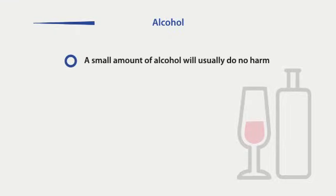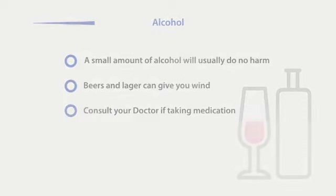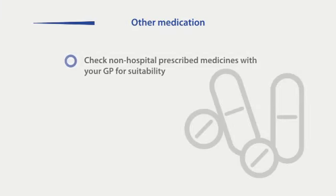Usually, a small amount of alcohol will not do any harm and may even improve your appetite. You may find that large quantities of beer or lager give you wind, so it is best to drink these in moderation. If you are taking any medication, you are advised to consult your doctor to see if there will be any adverse side effects when these are mixed with alcohol. If you regularly take medicines not prescribed by the stoma team, check with the hospital or your GP about their suitability. For example, slow-release tablets and the contraceptive pill may be affected by the changed condition of your bowel.